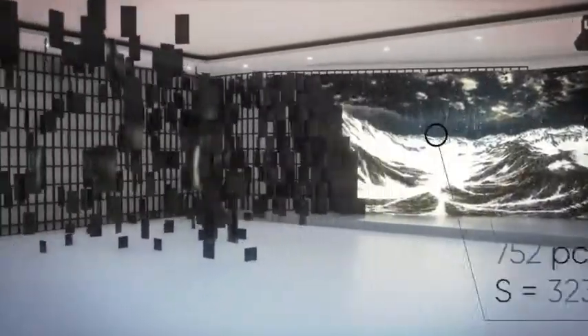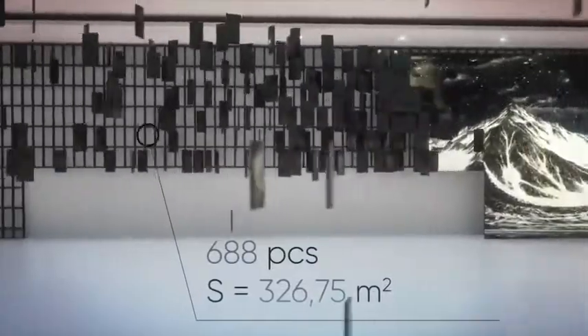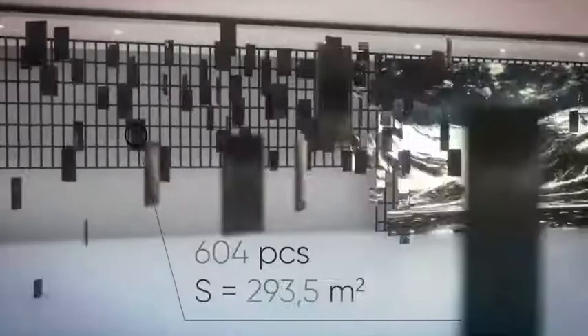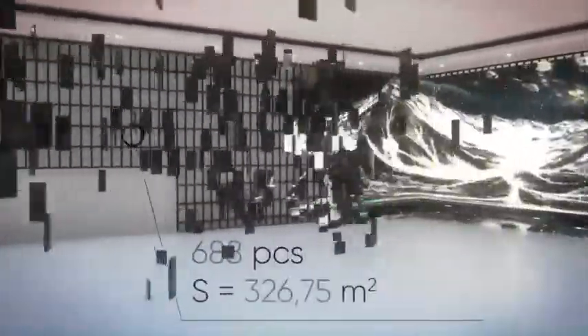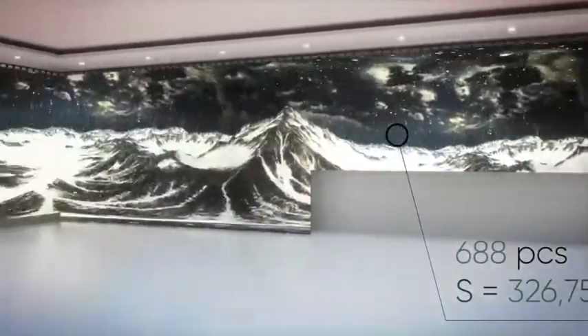The height of the walls corresponds to the height of a three-story building — nine and a half meters. The area covered by video walls in this hall is tremendous, just over 1,300 square meters. This is the largest installation in the CIS.